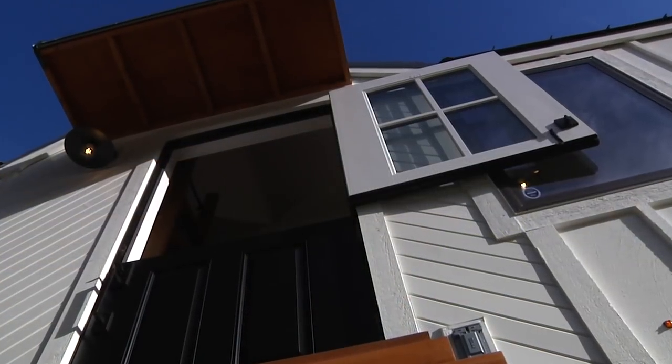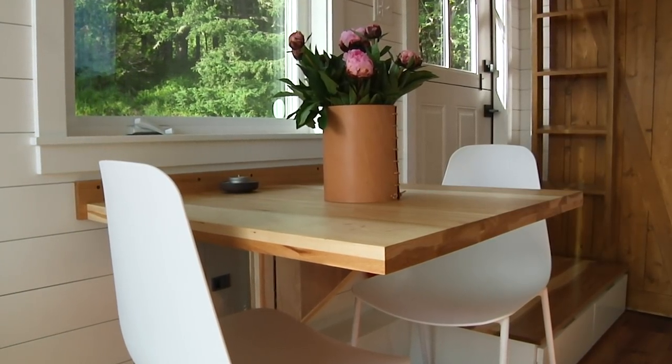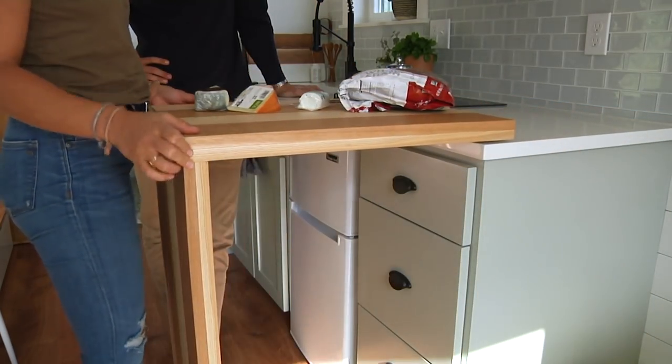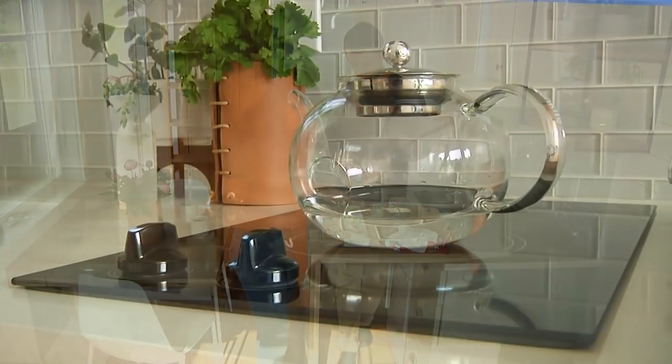You step right in from the front door and your kitchen's right there. There's a table that drops down, so there's nice seating that we can stow away later. We also have a unique feature with this countertop — it can pivot and create a little bit more counter space. It's a nice compact kitchen, but everything is there.